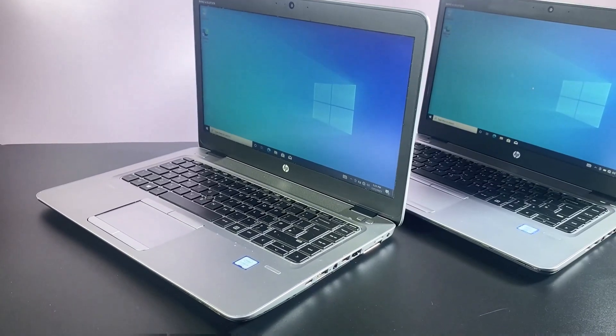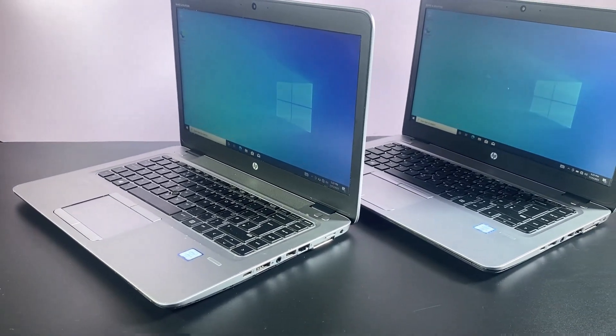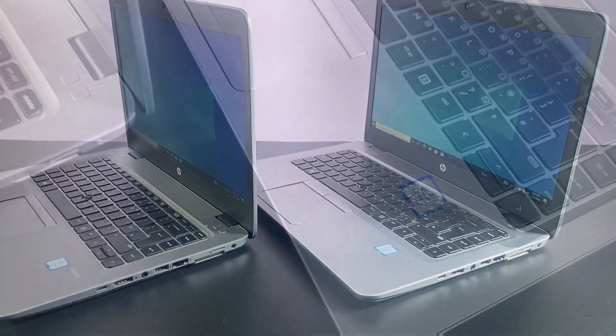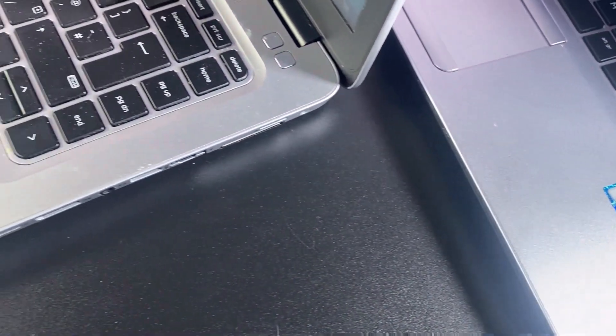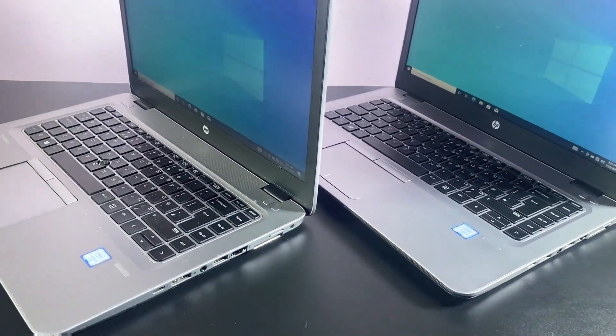Welcome back to the first test. We're going to compare boot times — checking which laptop boots into Windows faster: the SSD laptop or the HDD laptop. I'm going to place a timer on the screen as soon as I hit the power button. To ensure a fair comparison, we have two identical computers set up here. Both systems have the same processor, the same RAM, and the same graphics. The only difference is the storage drive — one is equipped with a speedy SSD while the other has a traditional HDD.